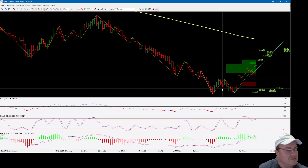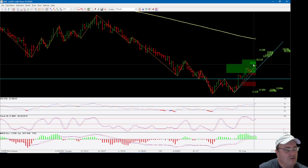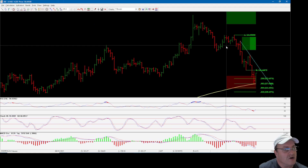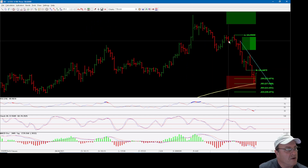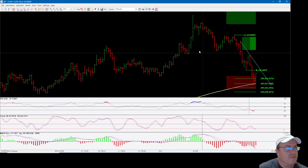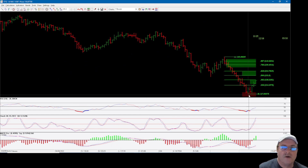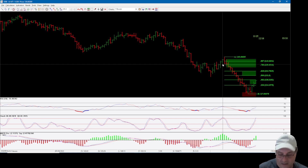Prices moved up and broke above the previous swing top high. You can see that the direction has now changed — once you start breaking above previous swing tops, you are in a bullish pattern. So technically on the daily chart we are in a bull trend for the short term. On the monthly and weekly, of course, we are still in a bear trend, but with good support now.